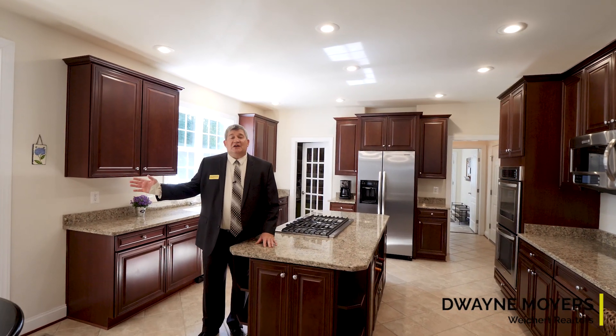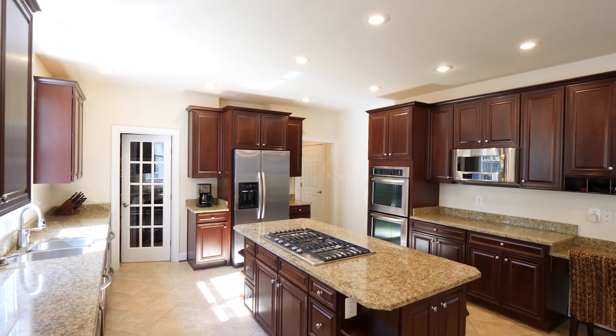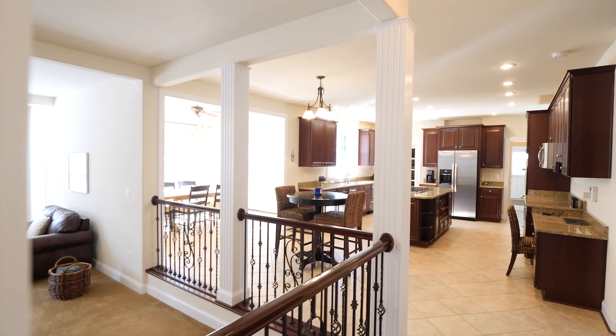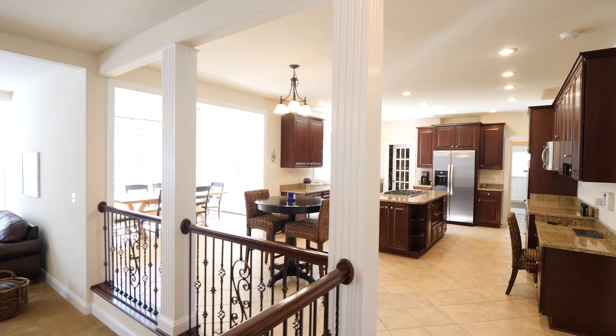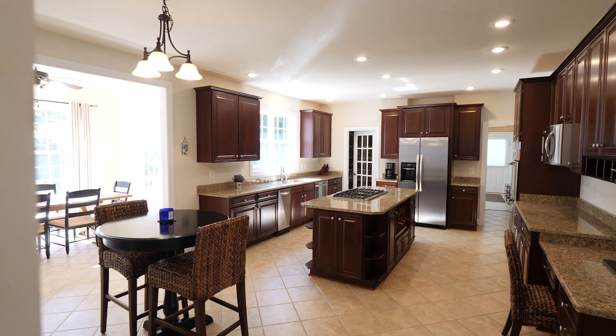Folks, look at this kitchen. A spacious informal dining area, beautiful countertops made of granite, level 3 cabinets, and stainless steel KitchenAid appliances. A great place for your family to gather.